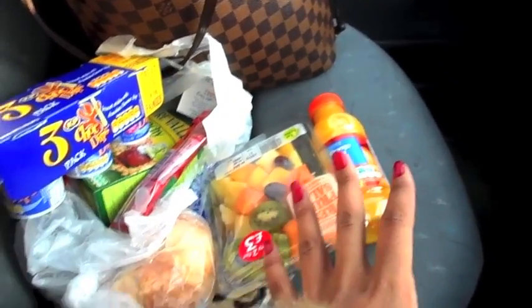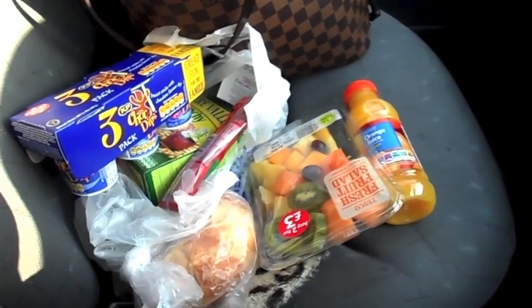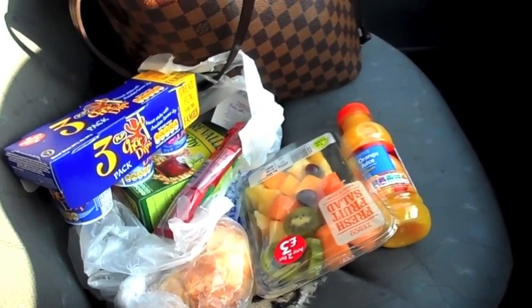So yeah — lunch with a granola bar, and breakfast — that will keep me going throughout the day. I'm going shopping later, so you'll see what I buy for the rest of the week and you'll also see my dinner.